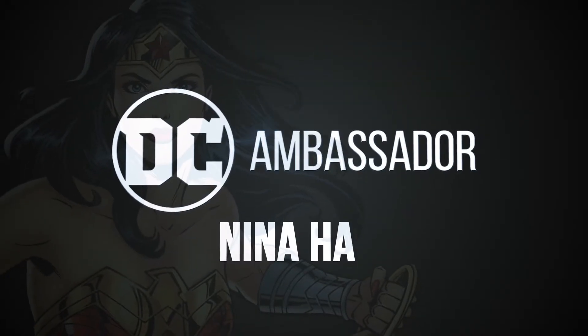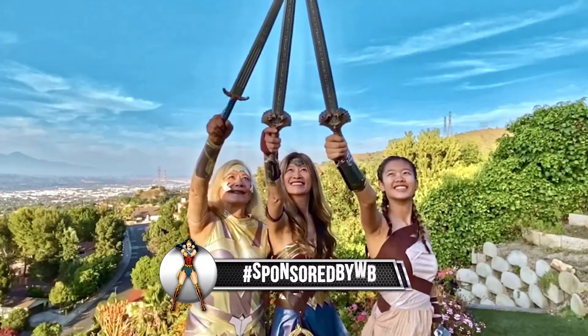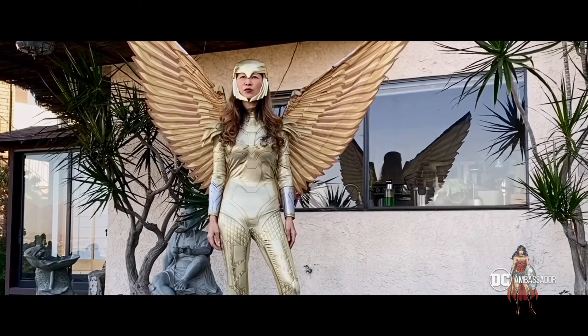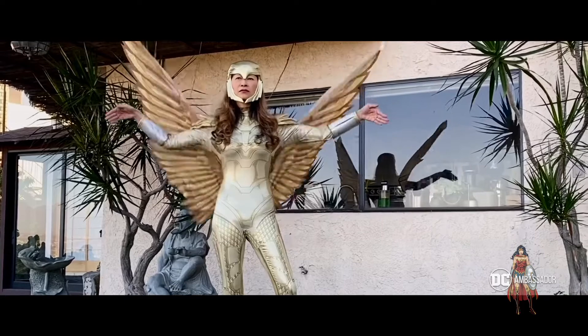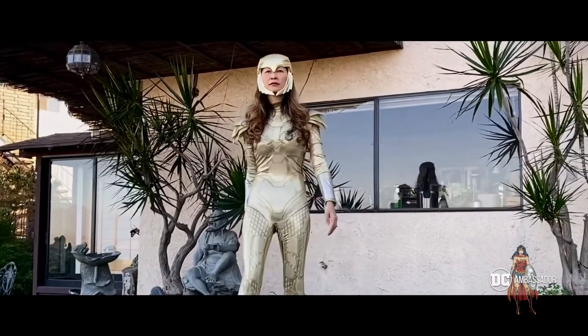Hi, this is Nina Ha, and this video is sponsored by Warner Brothers. Hi everyone, I'm Nina Ha, proud to be your DC Wonder Woman ambassador for Warner Brothers. Today,